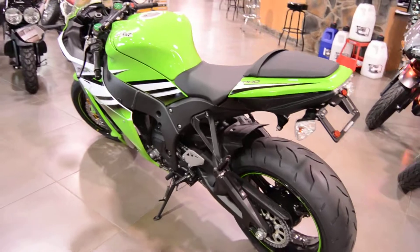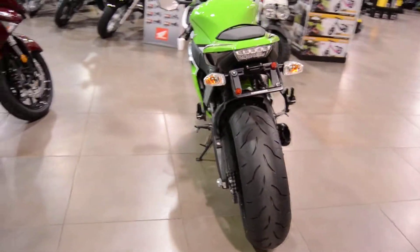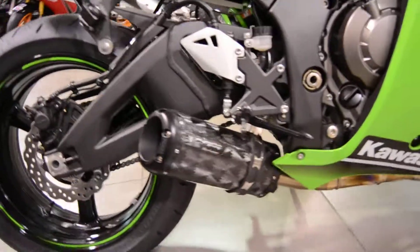This does come with Kawasaki's Intelligent Anti-Lock Braking System, also has a Yoshimura Fender Eliminator Kit, as well as a Two Brothers Exhaust.